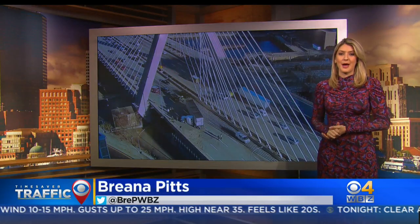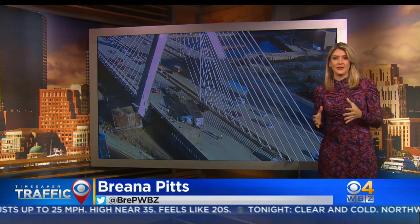We are watching this jackknife tractor-trailer southbound on the Zakim Bridge, right before the entrance to the O'Neill Tunnel. Multiple cars are involved, and injuries have been reported.